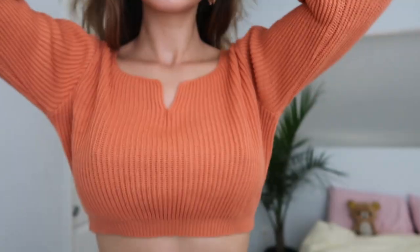One more top before we move to dresses — it's a very cute burnt orange cropped ribbed sweater. It's really cozy and the color is so pretty. It really reminds me of fall. Alright, let's move on to dresses!